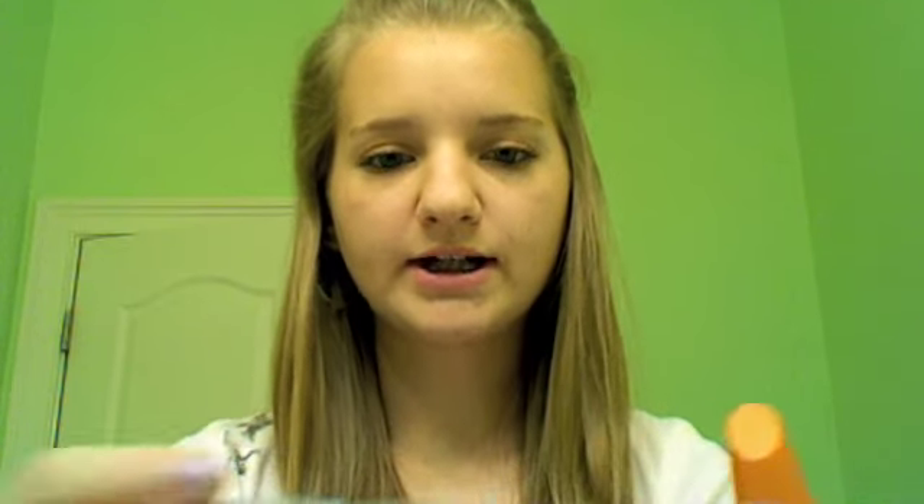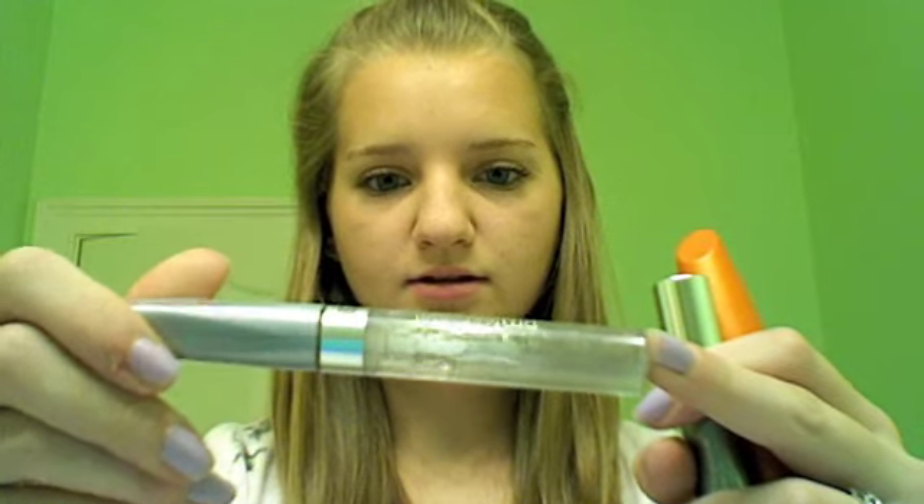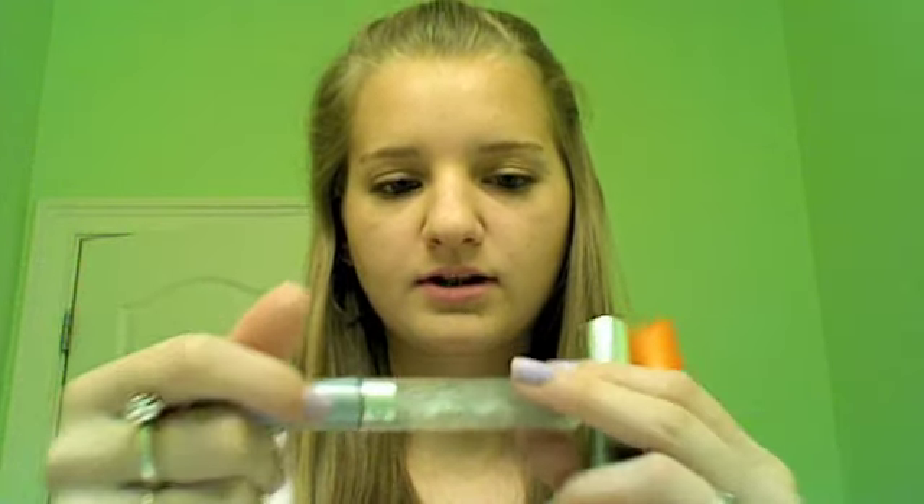Next are my favorite mascaras. I have two mascaras and a clear mascara. The clear mascara is the Professional Natural Lash Mascara in Clear by CoverGirl. I put this on my lower lashes just to keep them in place because I don't like using black down there.